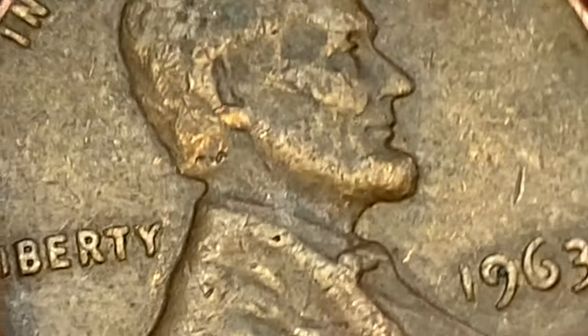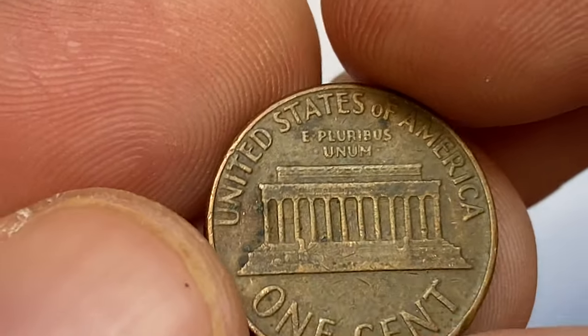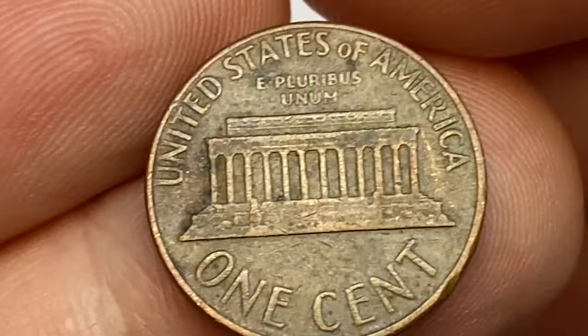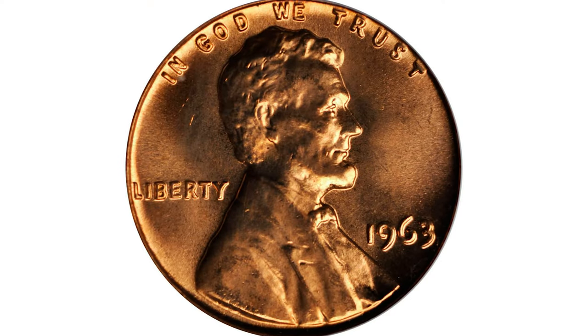At that grade, they are valued at $140. At MS67, PCGS has reported only 18 examples so far, with a guiding price of $650.